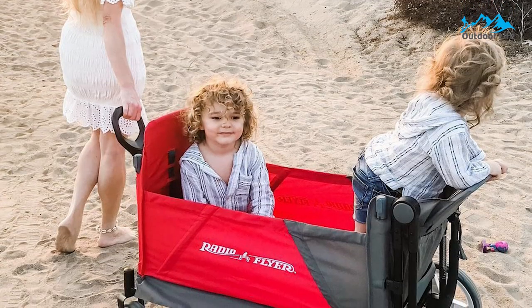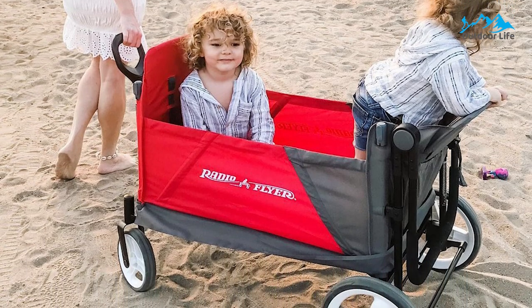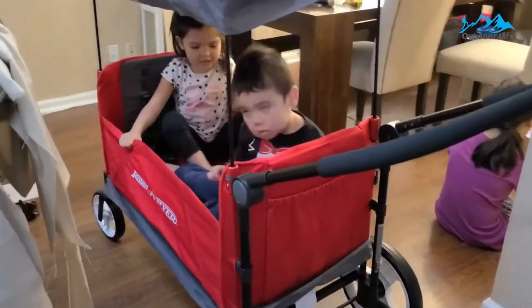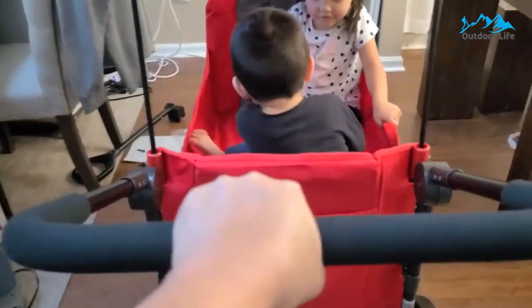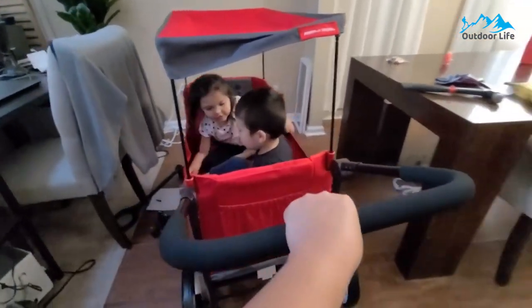Radio Flyer wagons pass the ASTM F963 toy safety standard. This wagon includes a rear-foot brake, five-point safety harnesses, and a UV protection canopy to protect your little ones from the sun. It features front caster wheels for nimble steering and large 12-inch easy-push rear wheels.